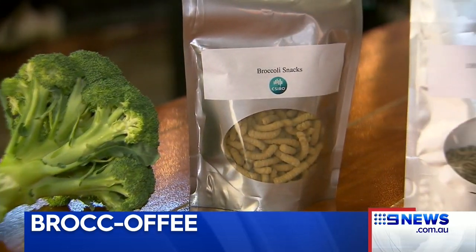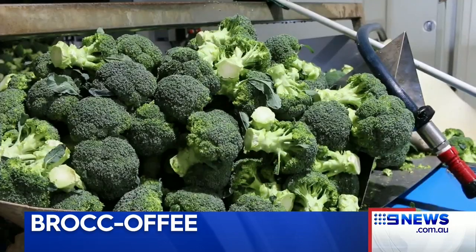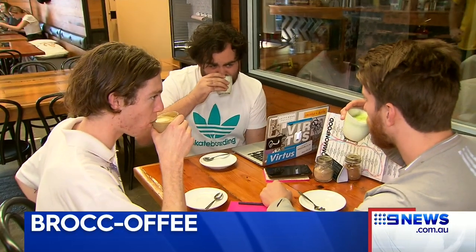CSIRO researchers say the aim of the broccoli powder is to increase farm yields while simultaneously helping Aussies get more veggies in their diet. Why don't we use food processing to stabilise it, try and keep as much of the nutrients in as possible so it's a stable ingredient — just like you're turning milk into milk powder, you're turning a veggie into a veggie powder.